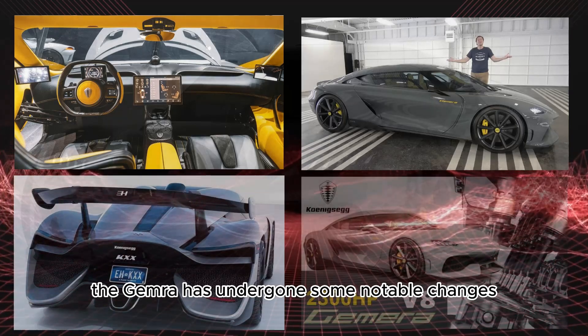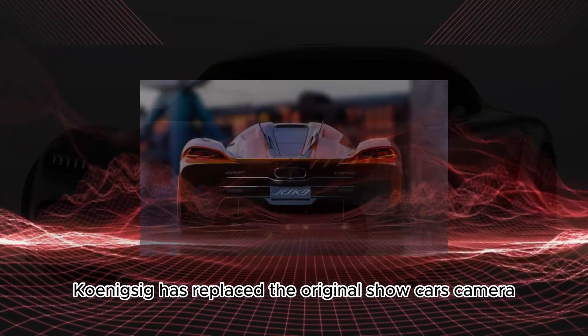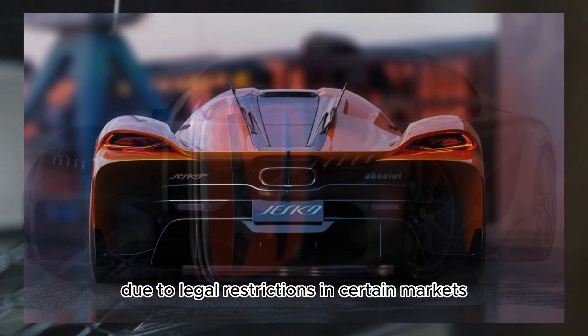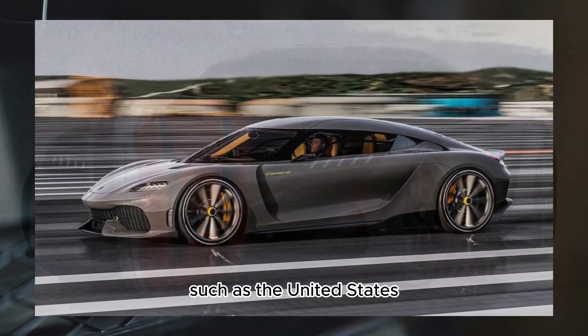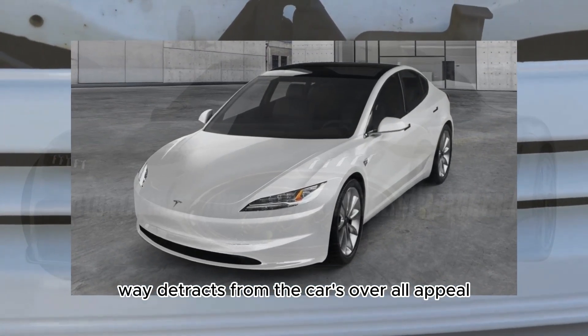In addition to the engine option, the Gemara has undergone some notable changes. Koenigsegg has replaced the original show car's camera side mirrors with traditional side mirrors due to legal restrictions in certain markets, such as the United States. However, this modification in no way detracts from the car's overall appeal.